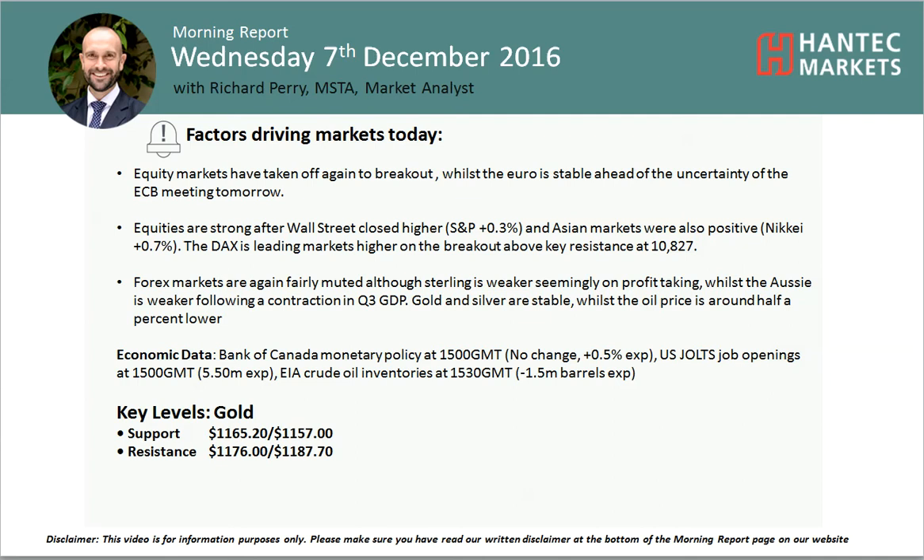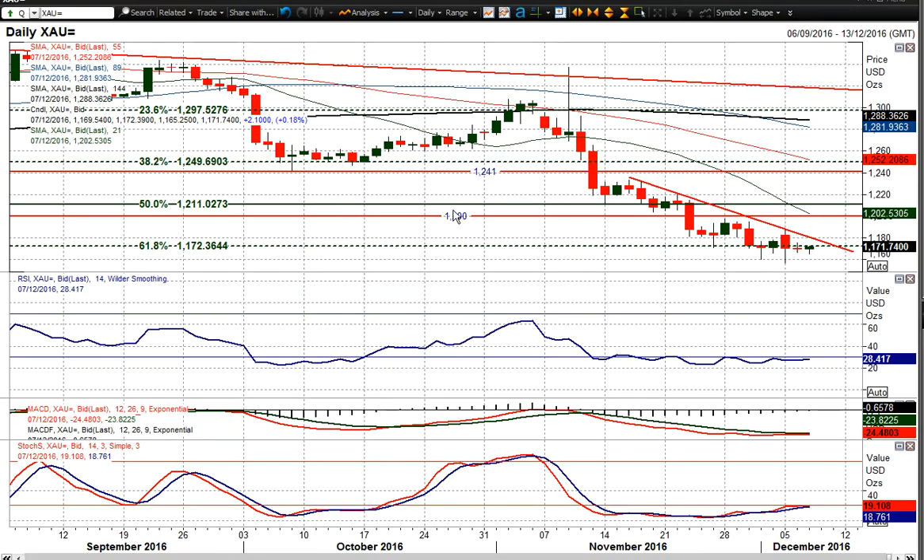Hello everyone and welcome back to my final morning report chart analysis video on Wednesday the 7th of December. I'm a ProMarket Analyst at Hantip Markets. We're going to look at gold and we're still tracking this downtrend lower.